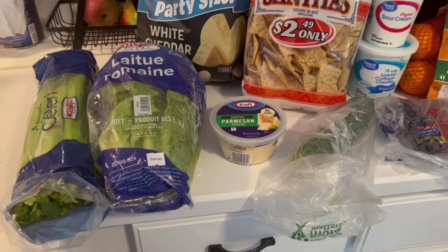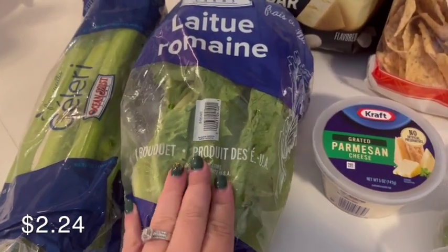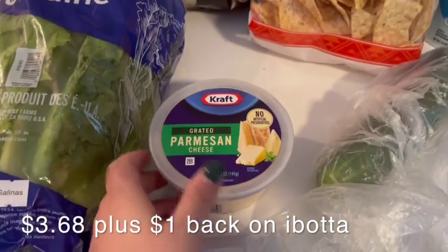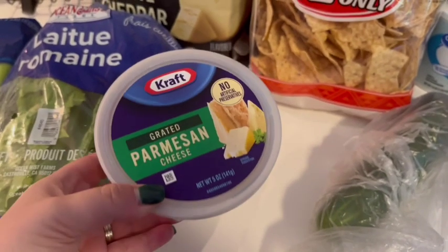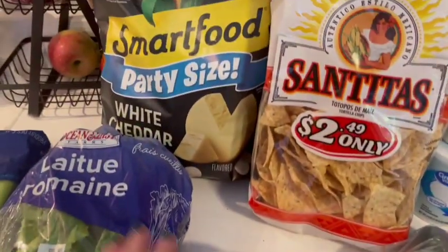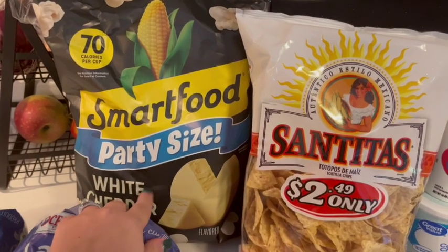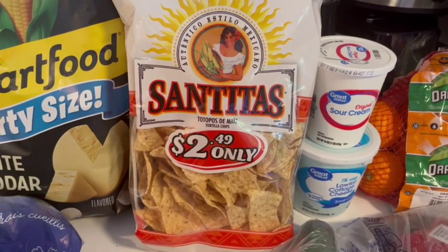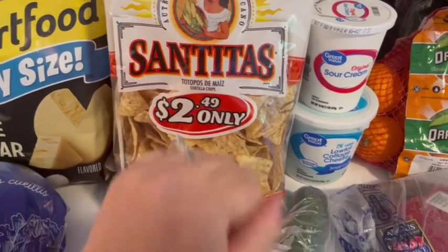Okay, so we're gonna start over on this side today. I got a big thing of celery and some lettuce. I got this little tub of grated Parmesan cheese — usually I don't get the kind that comes in a tub, but I had a rebate for it so it made it a pretty good deal. I got a big party-sized bag of Smartfood popcorn — the kiddos love that and I'll be honest, I like it too. And then these are my favorite tortilla chips, the Santitas brand. We're gonna be doing tacos one night for dinner and I'm going to be making a yummy dip to go along with that, so we needed some chips.